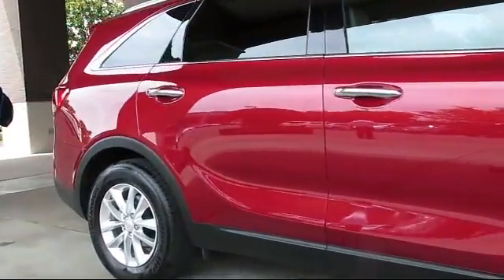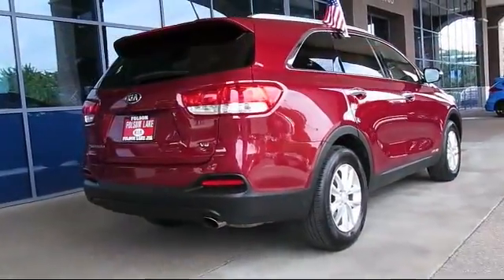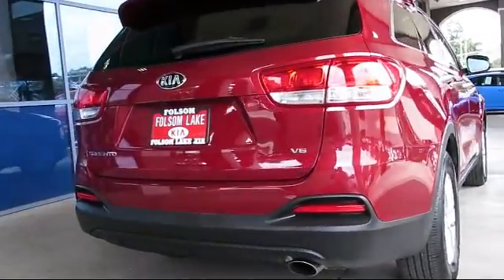Power windows, side airbags, CD player, anti-lock braking. And has less than 15,000 miles on the odometer.